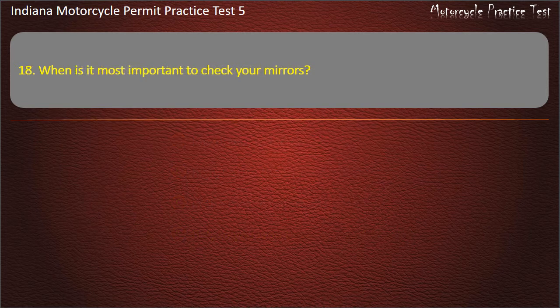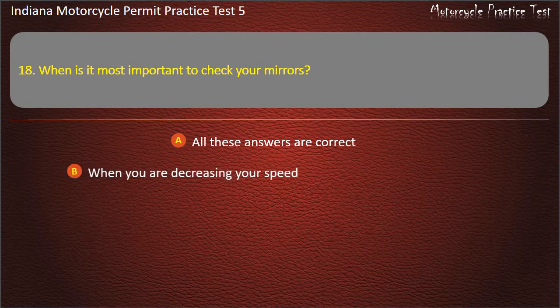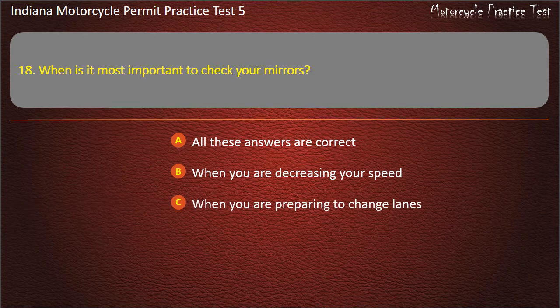Question 18: When is it most important to check your mirrors? Options: All these answers are correct, when you are decreasing your speed, when you are preparing to change lanes, or while stopped at an intersection. Answer: All these answers are correct.